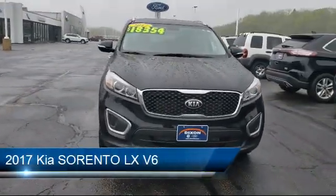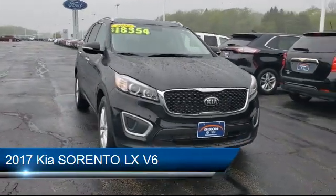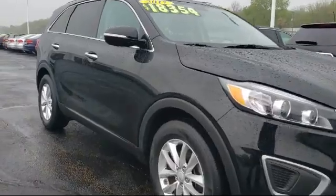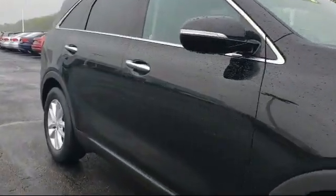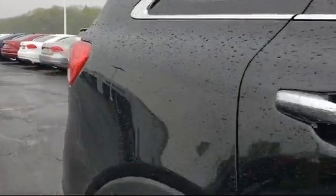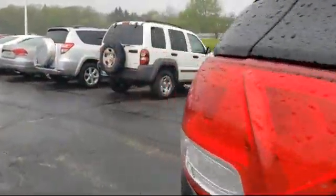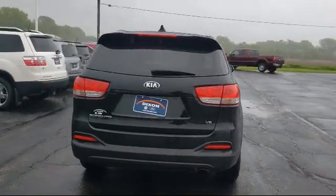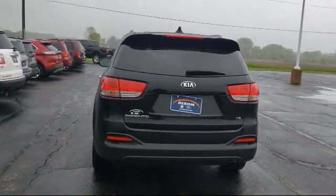And comes equipped with steering wheel controls, alloy wheels, electronic stability control, premium sound system, Bluetooth smartphone integration, tire pressure monitoring system, rear spoiler, Sirius XM satellite radio, third row seating, rear view camera, and has less than 50,000 miles on the odometer.